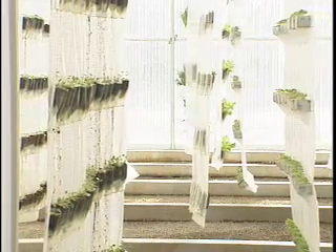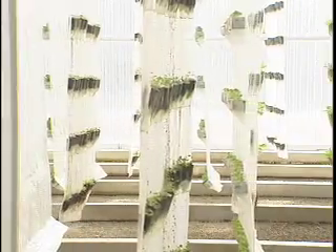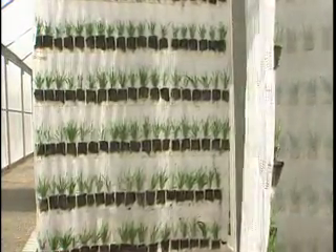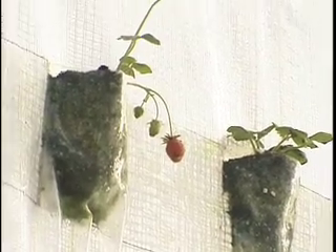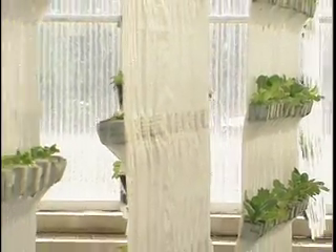Potatoes, carrots, beets. About the only thing we would be limited on are large grain crops like wheat or corn. We're working on a rice project right now where we can grow rice in the system. We have strawberries, herbs of all varieties, lettuce, spinach. The crop list just goes on and on.